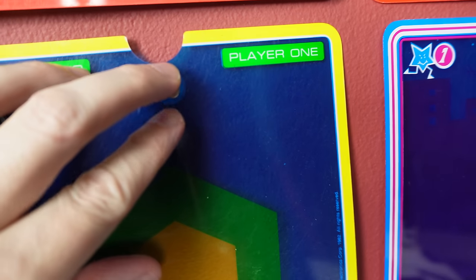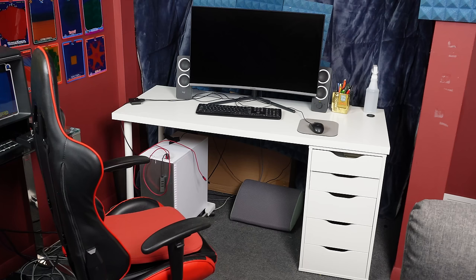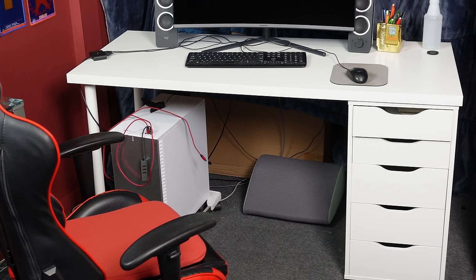Now we're going to get to the PC area — I've never shown this before on my channel. I mainly use it to edit videos. I used to do that in another room but I've moved everything in here because I wanted to be close to the action. I'm actually using the computer right now as I make this video. I don't do any PC gaming unless it's emulator stuff.